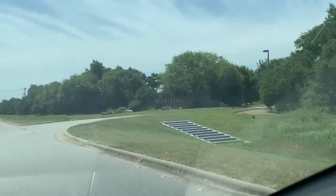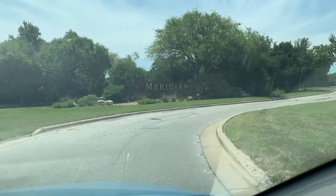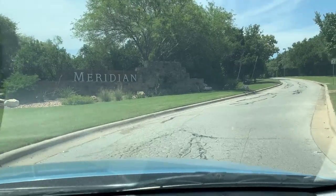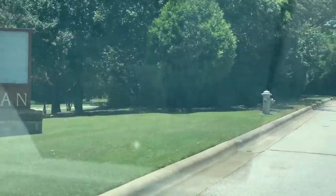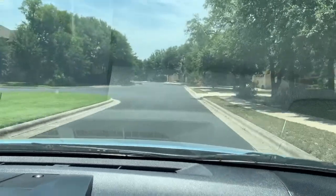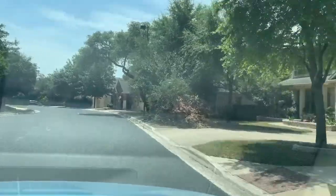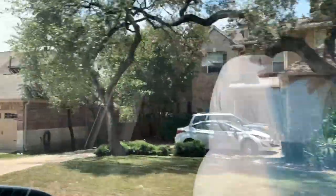Here we come into Meridian. Welcome to Meridian. Meridian has about three distinct areas within the neighborhood. The community itself was built starting in 2005.